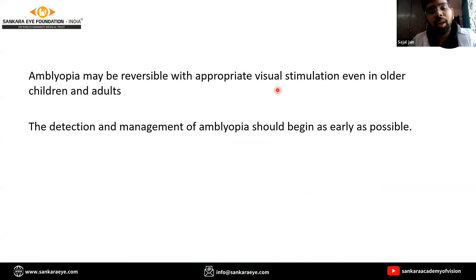The take-home message is that amblyopia may be reversible with appropriate visual stimulation even in older children and adults. Detection and management of amblyopia should begin as early as possible, and we need to continue our search for newer treatment modalities which focus on improving binocular function and compliance. Thank you.